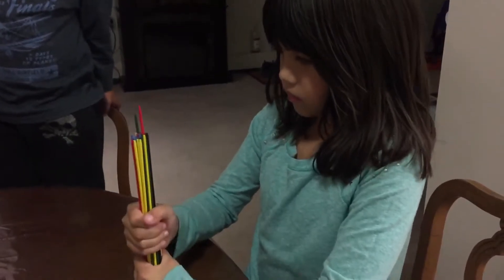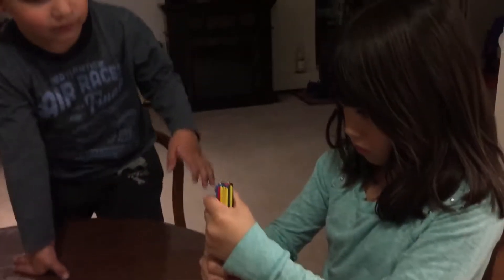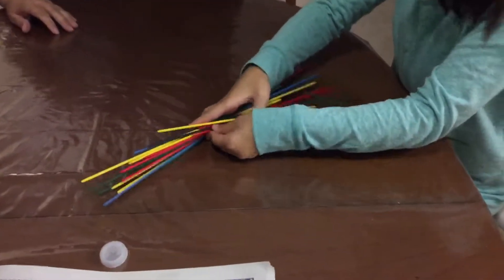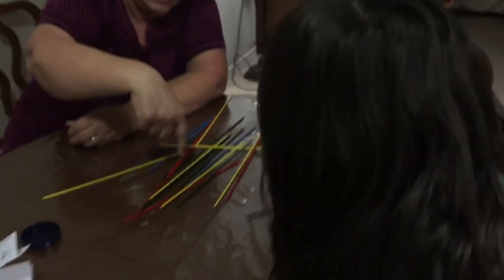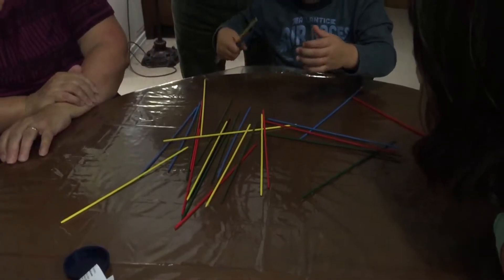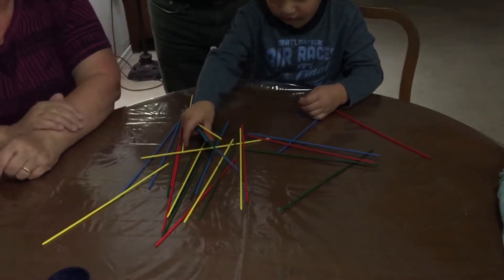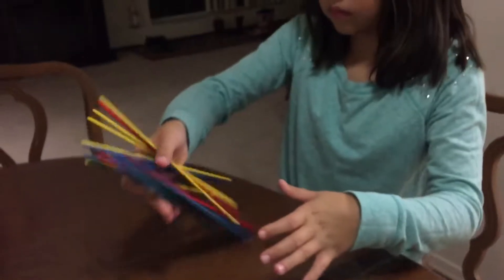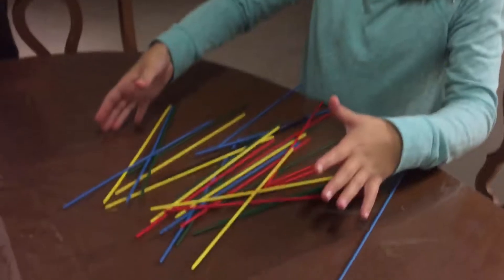Put them all in the same length, put your hand right around the middle. Nanny, can you explain it again? I don't think Wyndon understands. You can use it to pick up other sticks — there's an actual way to play this.